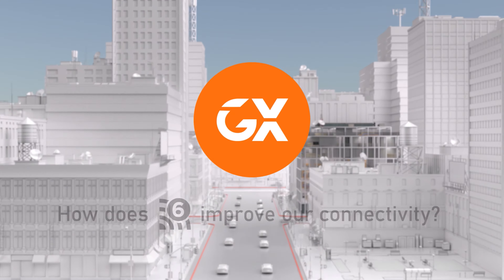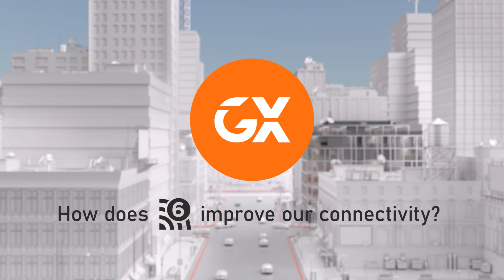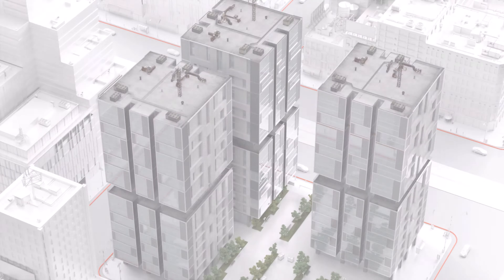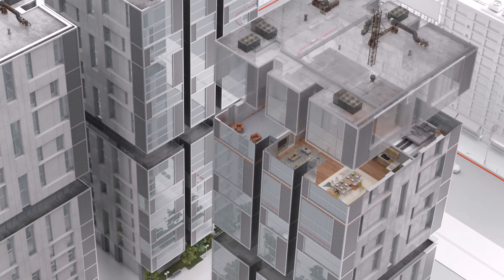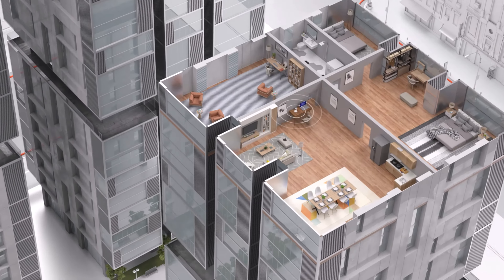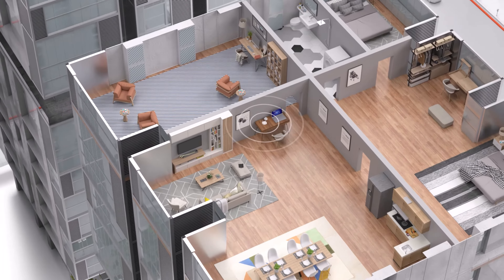How does Wi-Fi 6 improve our connectivity? Approximately every four to five years, a new standard is released. The latest is the sixth generation. Let's move into an apartment and see how different Wi-Fi products perform.